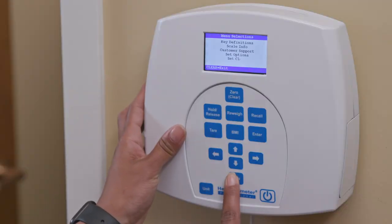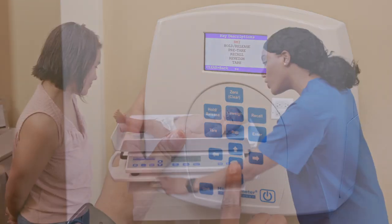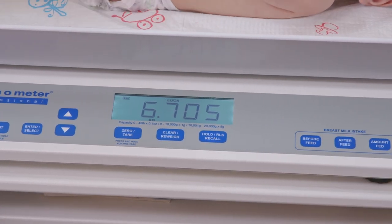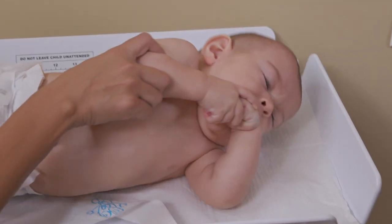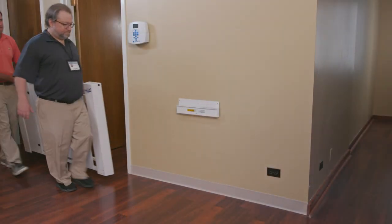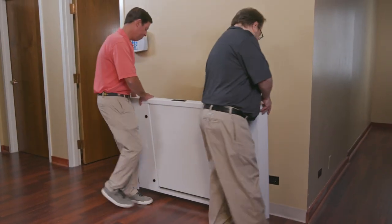Bright, easy-to-read color displays and wireless connectivity simplify workflow and help reduce recording errors. Touchpoints are antimicrobial and engineered for safety. Smart technology and thoughtful design bring real-world benefits.